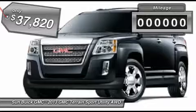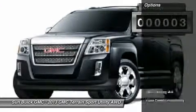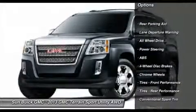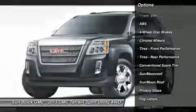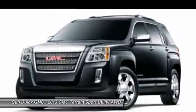This vehicle has less than 100 miles. Here are some of this vehicle's great options: steering wheel audio controls, anti-lock braking system, remote engine start, all-wheel drive, air conditioning, adjustable steering wheel, power steering, cruise control, and floor mats.